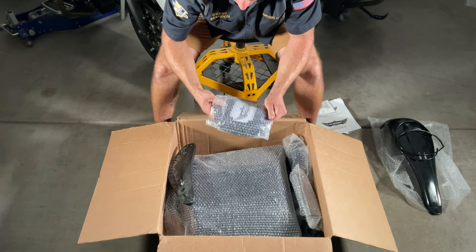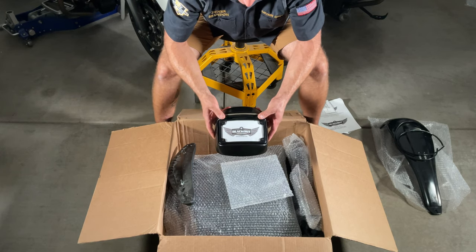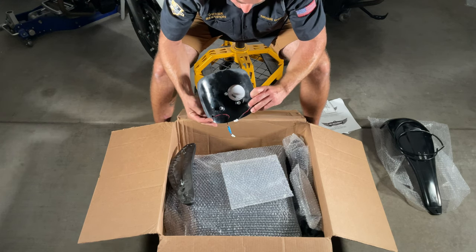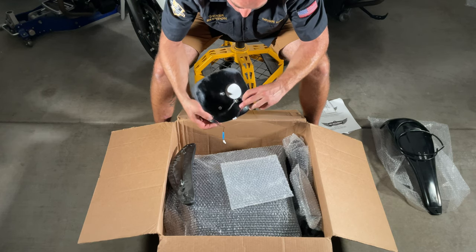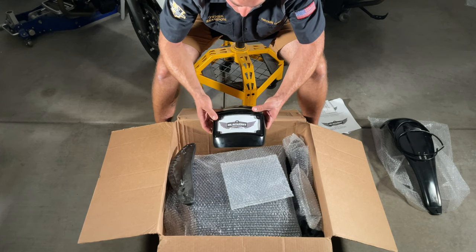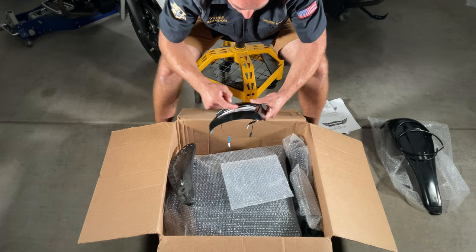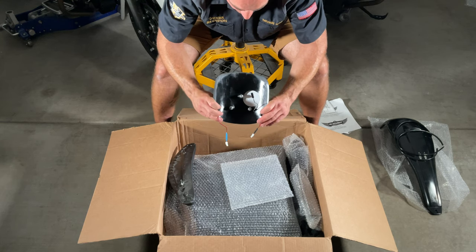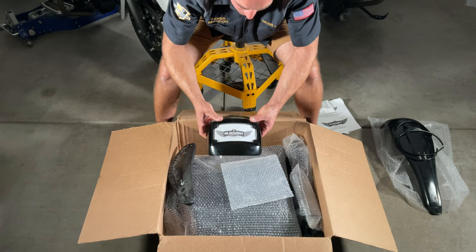We also ordered the Blackout Industries Indian Chieftain replacement license plate and light bracket. This is a direct bolt-on — they include all the hardware and it's pre-wired for OEM connections. You get a nice light bar that doubles as a turn signal, plus the license plate bracket with an LED light. I think that's going to be a nice way to clean up the back of the Indian Chieftain — nice, simple, and sleek.